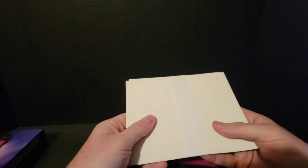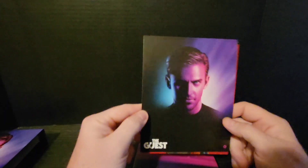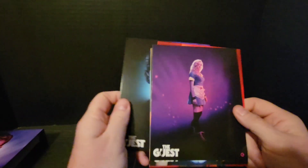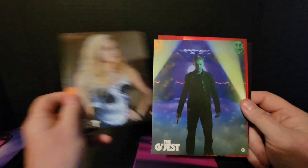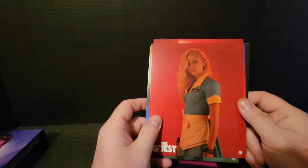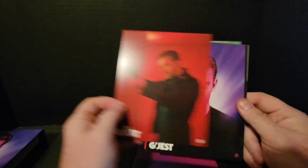Let's start with the art cards first. Again, we've got the main character and the daughter on the art cards.